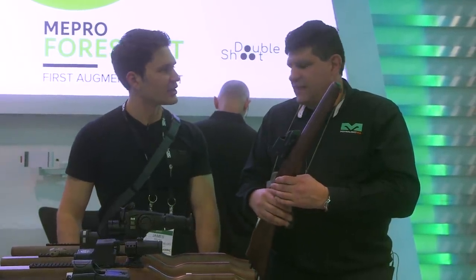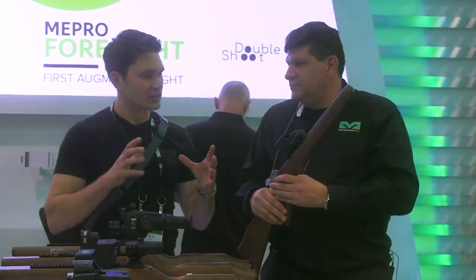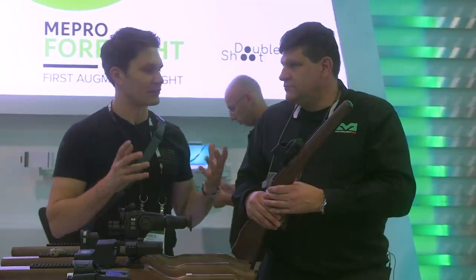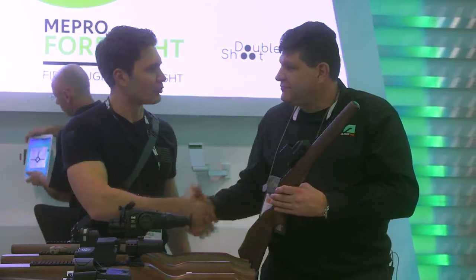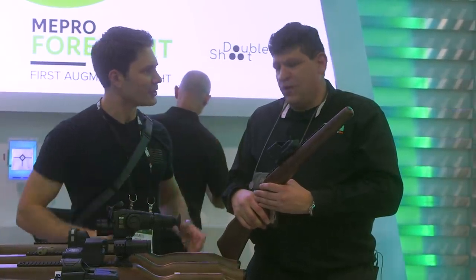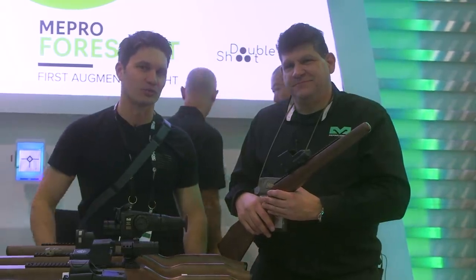That's cool. Jonathan, I've got to say, this is really wildly imaginative — I would have never even thought of something like this coming out. And you guys were like, you've got an augmented reality optic. Thank you for showing me. We're going to get some close-ups and show us what it can do. Guys, stay tuned — we're going to bring you more from Meprolite and from SHOT Show 2020.